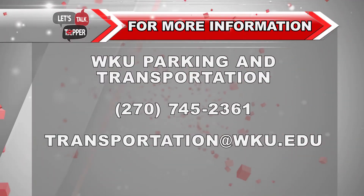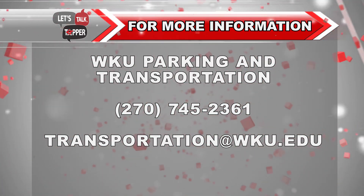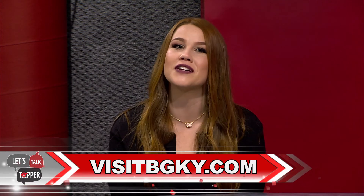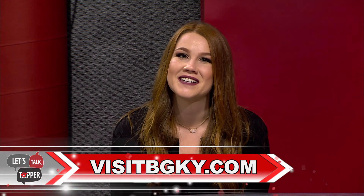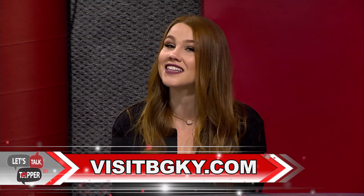There are plenty of things to explore here in Bowling Green and resources for transportation. Your new home awaits you on the hill and in Bowling Green. If you have any questions about parking and transportation, please feel free to reach out to the office with the contact information listed, and for more information about our town you can visit the website provided. Thanks for tuning in, and make sure to watch out for more episodes of Let's Talk Topper.